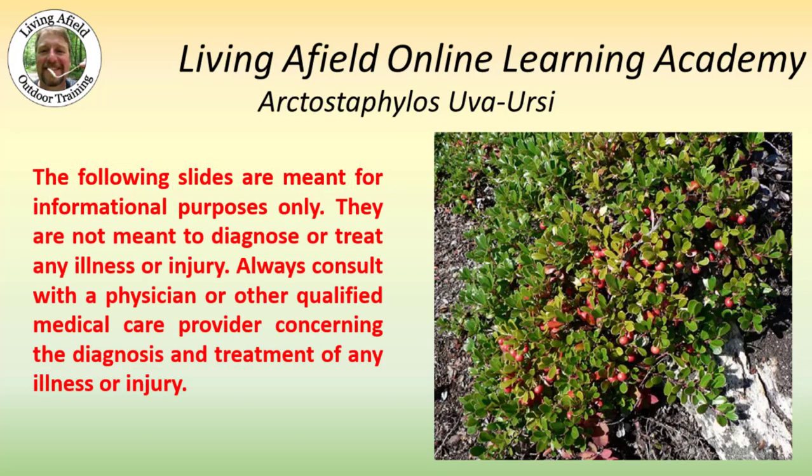The following slides are meant for informational purposes only. They're not meant to diagnose or treat any illness or injury. Always consult with a physician or other qualified medical care provider concerning the diagnosis and treatment of any illness or injury. I want to be perfectly clear — I am not a physician and I do not play one on the internet.